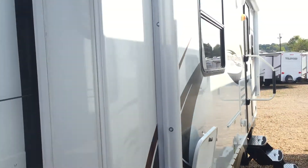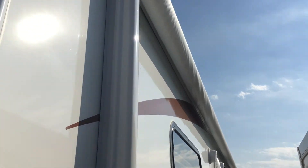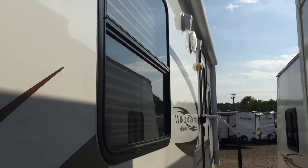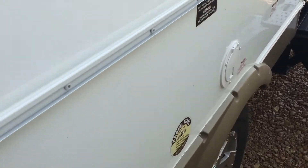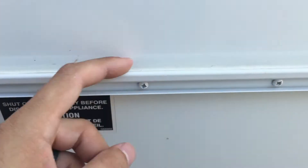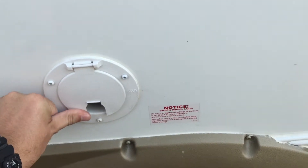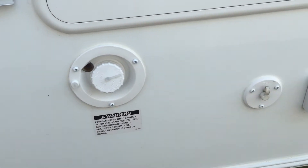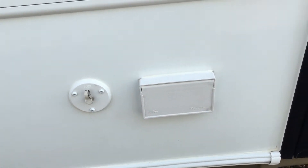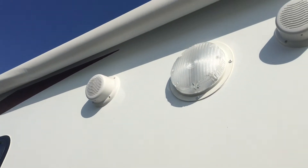Switch for your jacks. Power awning there. Here's your rail for your grill, and then your LP connection for it. Freshwater tank fill. The cable output. Folding grab handle. Outside speakers.